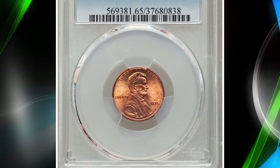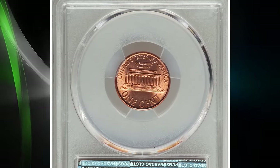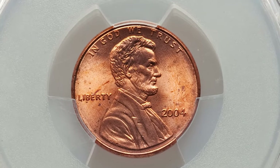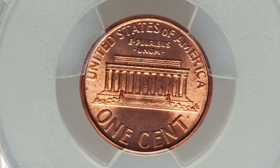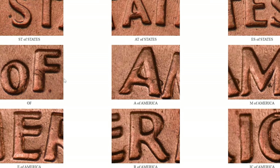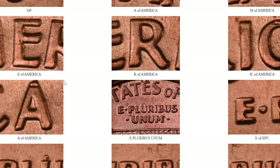Here's an intriguing find: the 2004 Lincoln cent with a double die reverse. This elusive modern error cent was graded MS65 Red by PCGS. The double die reverse (DDR) error occurs when the design on the reverse is struck by the die in a way that creates doubling of the design elements. In the case of the 2004 Lincoln cent, medium spread and extra thickness are evident on 'E Pluribus Unum' and 'United States of America.'